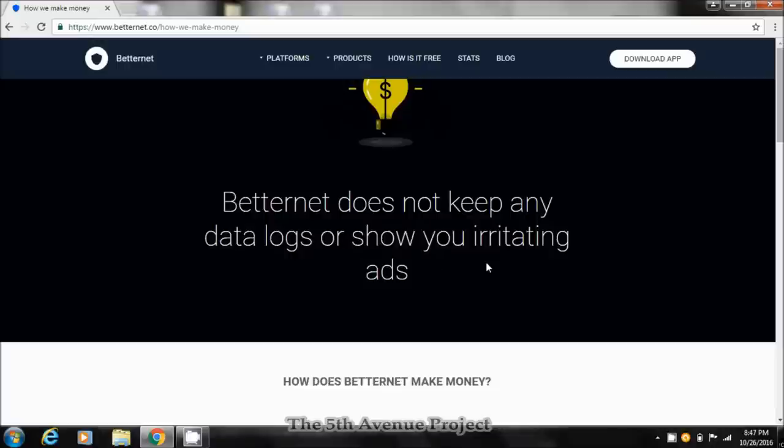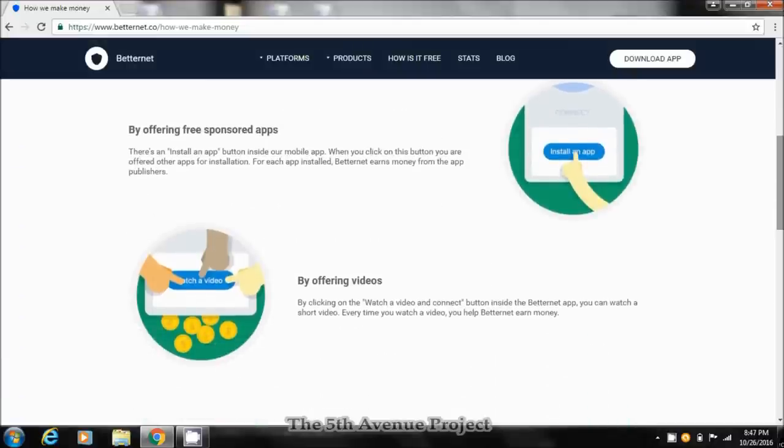BetterNet does not keep any logs or show you irritating ads. Now with the logs, there can never be any guarantee — they say it, but being that it's free, do you really trust it? I'll leave that up to you guys. But they do state it on their page. They also show you how they actually make money. The first way: by offering free sponsored apps — when you click an install button inside their mobile app, they earn money from app publishers.